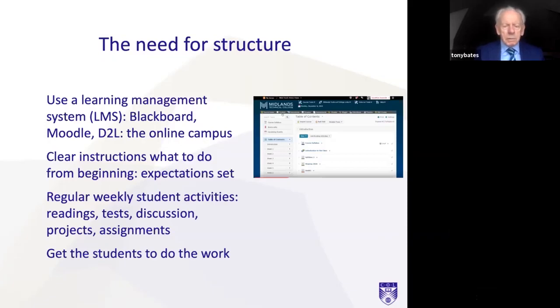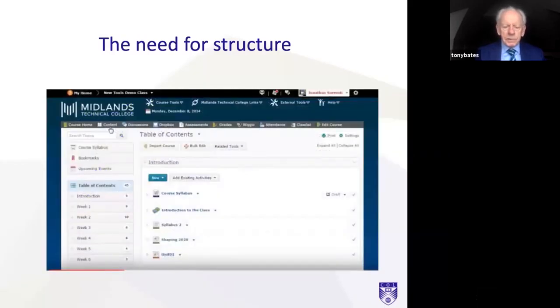The other thing that is good about this is you want to get the students doing the work — they're the ones having to learn. So provide plenty of activities for the students. Here is an example of a learning management system: this is Desire2Learn. Down the left-hand side is each week, so the students click on whatever week they're coming up to, and that opens up the course syllabus, topics and so on that they need to cover in the week. A learning management system is very good for providing that structure for students.